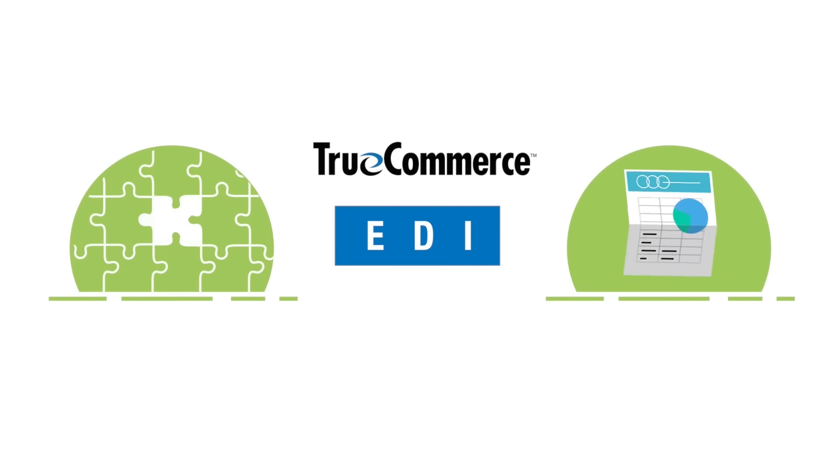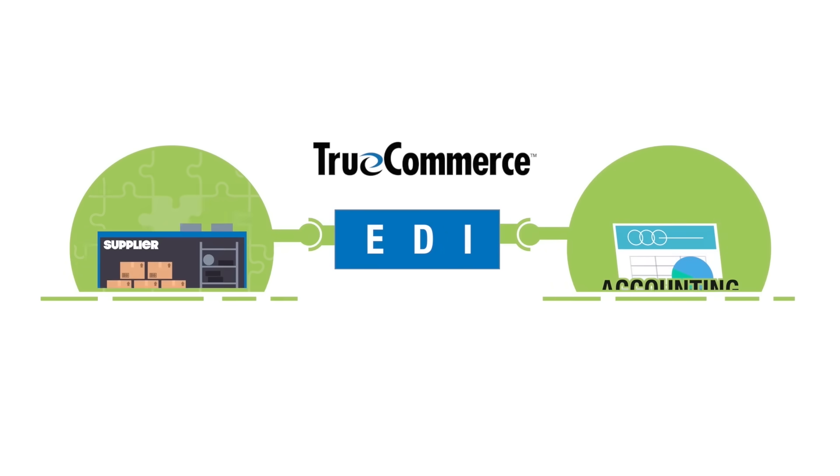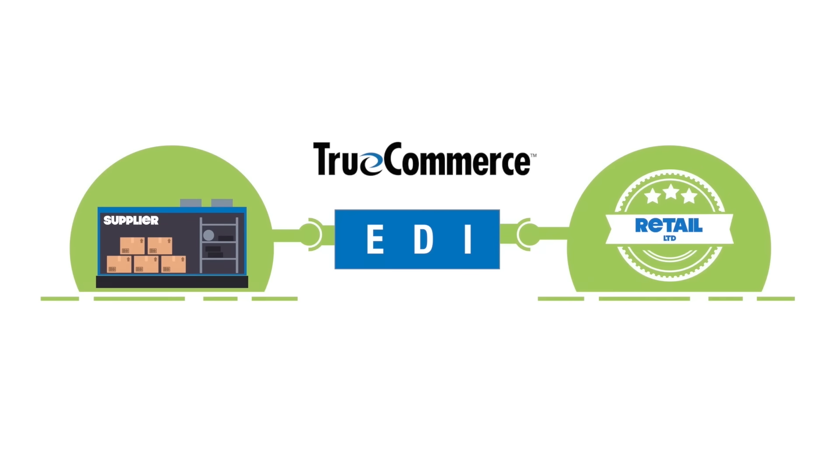Our leading EDI platform connects seamlessly with the leading ERP and accounting systems and provides you with everything you need to comply with your customer's EDI requirements.